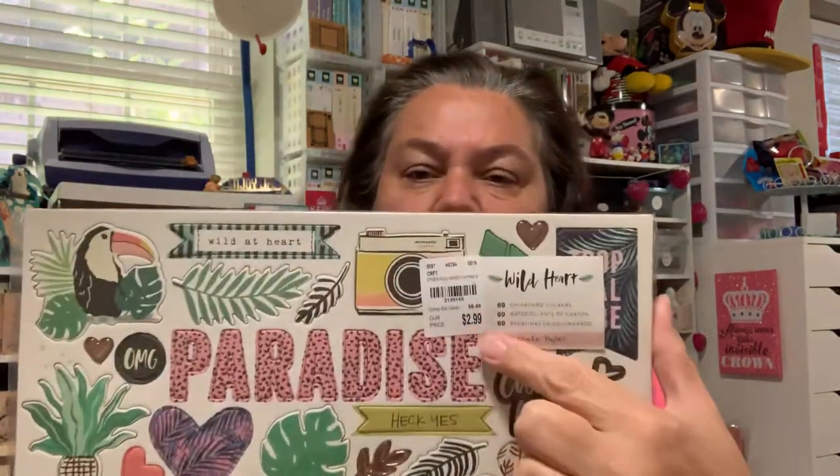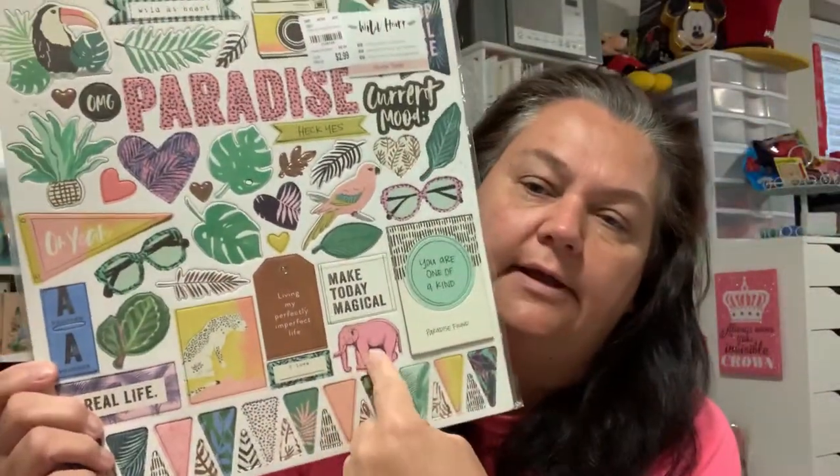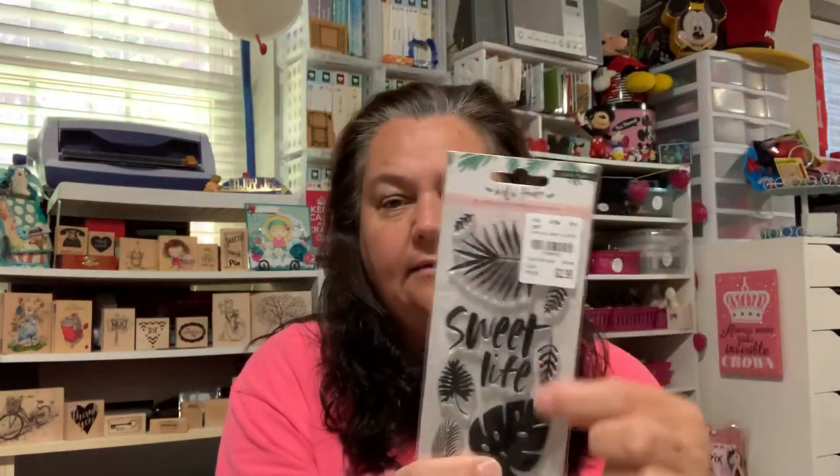I went ahead and picked up this chipboard — I love the Wild Heart. I don't think I picked this up already. Prices are going up — $2.99. I went ahead and picked this up because I like the pink elephant, isn't that cute? I love all the leaves too. I don't think I picked this up before, so I went ahead and got that. Then I saw the coordinating stamps — I have to check to make sure I don't have this either. I don't think I picked that up. The Suite Life — this will match a lot, even with this collection.